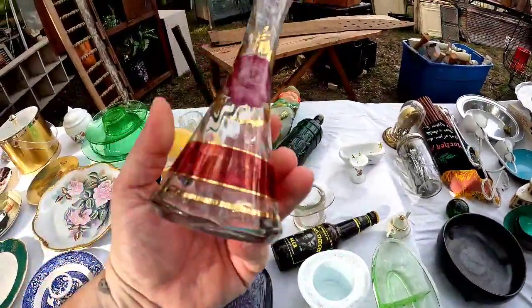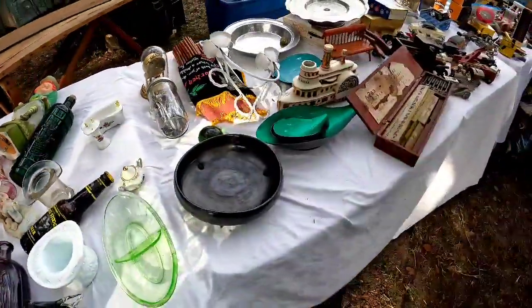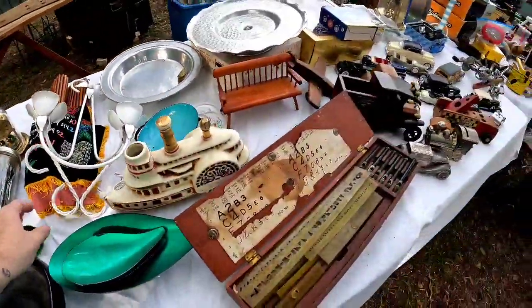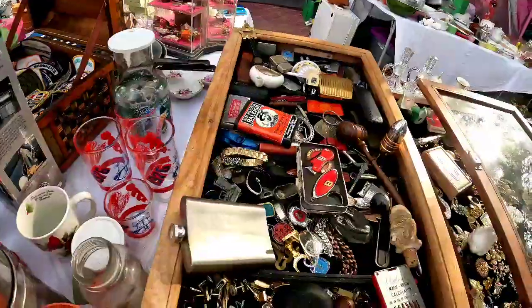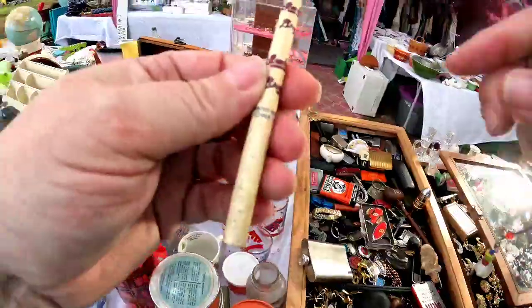And then this vase was really, really pretty and it was signed, but I think she wanted $10 or $15 for that. And if you missed it, there was a uranium glass there that would glow. Now that green paperweight was just a little bit plain. And this is a Fenton hobnail, but that's a smaller piece, and typically the bigger pieces sell better for me.